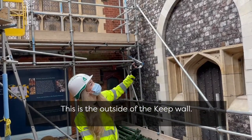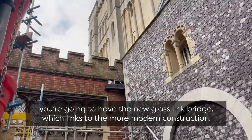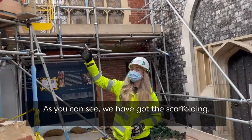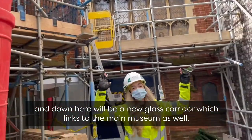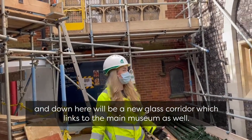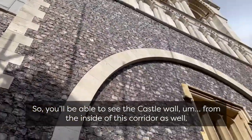Let's get outside of the keep wall. From up here you're going to have the new glass link bridge, which links to the more modern construction. As you can see, we have got the scaffold in, so these sawtooth walls will be able to be built. And down here will be a new glass corridor which links to the main museum as well, so you'll be able to see the castle wall from the inside of this corridor.